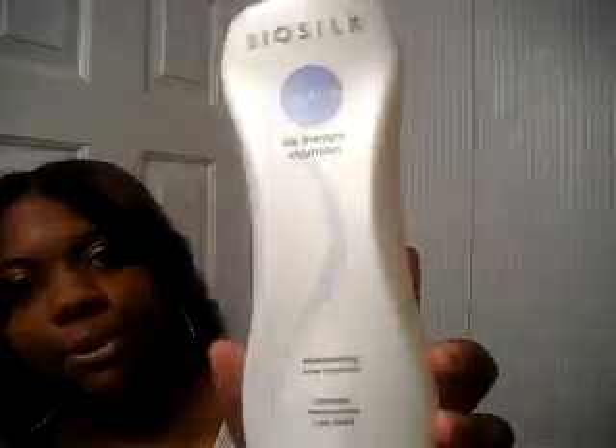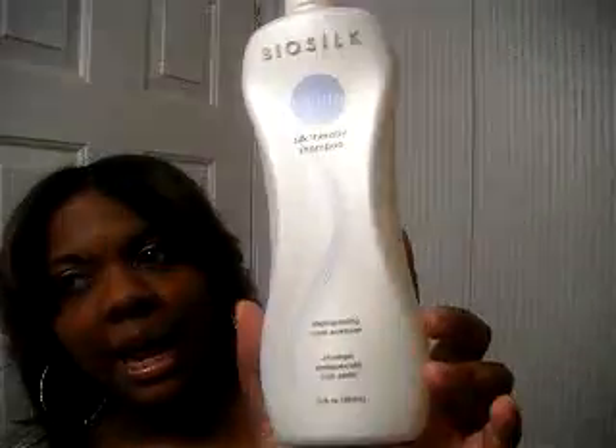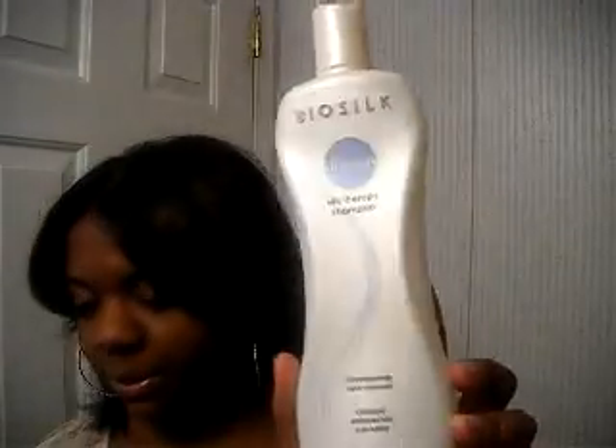When I first started transitioning I was really big into my Bio Silk products. Here's the Bio Silk Cleanse Silk Therapy Shampoo — I absolutely love this product; this one's actually almost empty. And then there's the Silk Therapy Conditioner. My hair when I was transitioning was looking really good using these, so I was pleased with that.